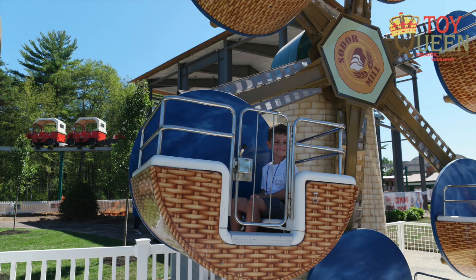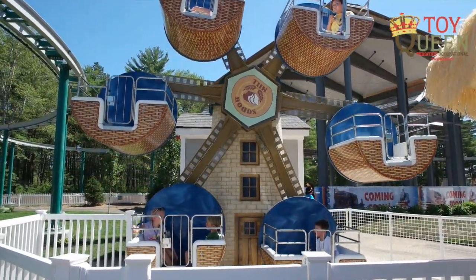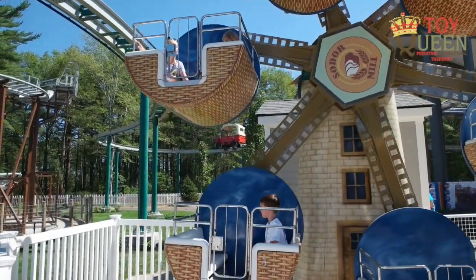Climb inside the basket, sit down, fasten your seatbelt and let the attendant close the gate. Make sure to stay seated throughout the ride until it stops.